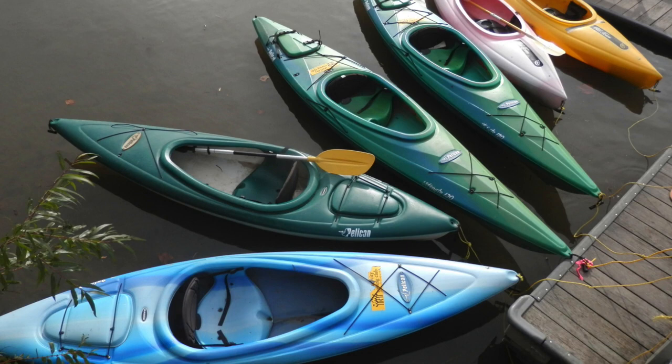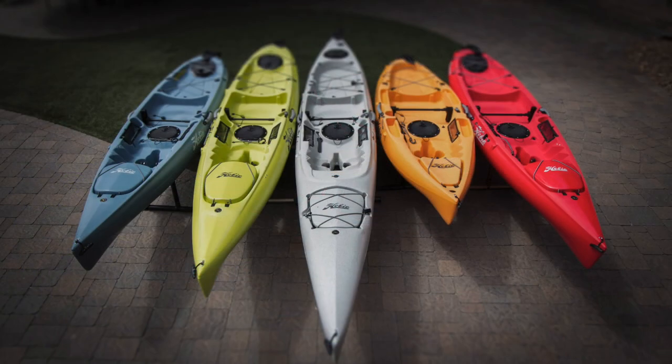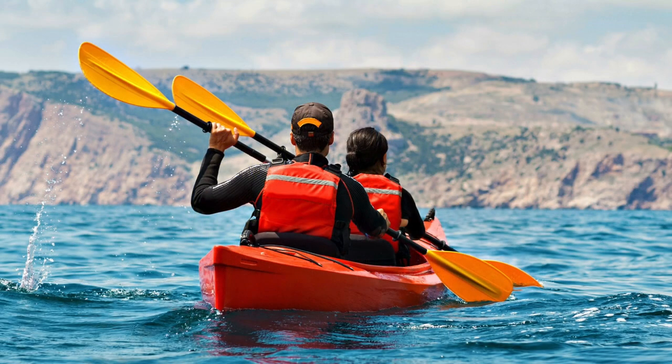Kayaking is a growing outdoor activity that combines some of the best of what nature has to offer. A kayak is a small watercraft which is driven by manpower and has a covered deck. A double-bladed paddle propels it by a sitting paddler. There are many types of kayaks fitting a wide range of paddling skill sets and different applications.